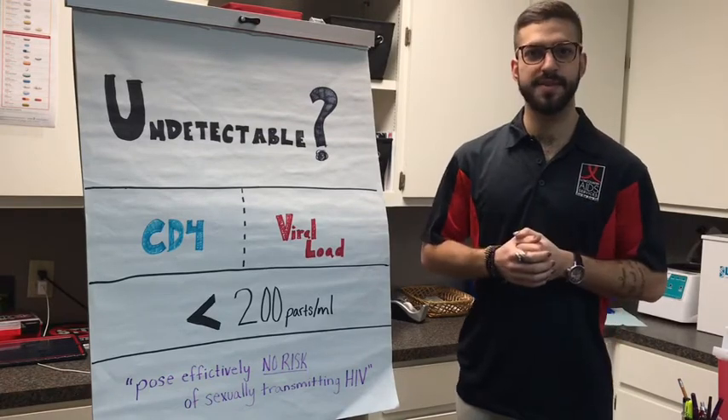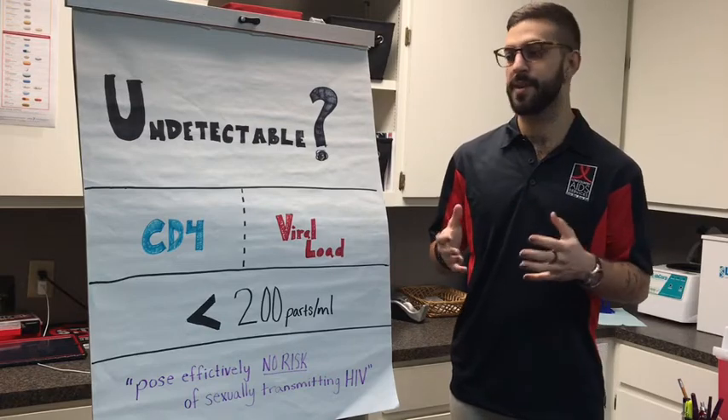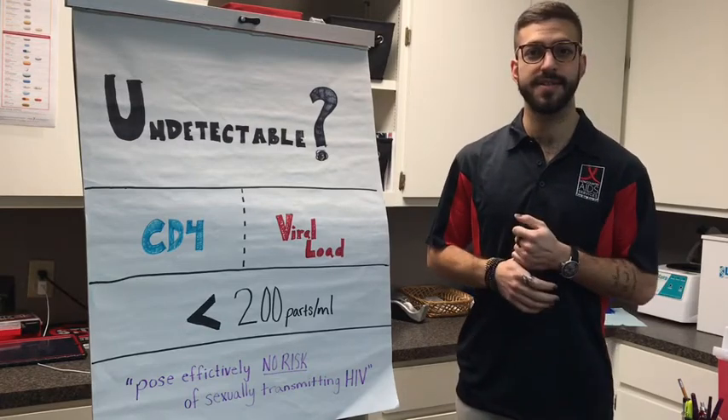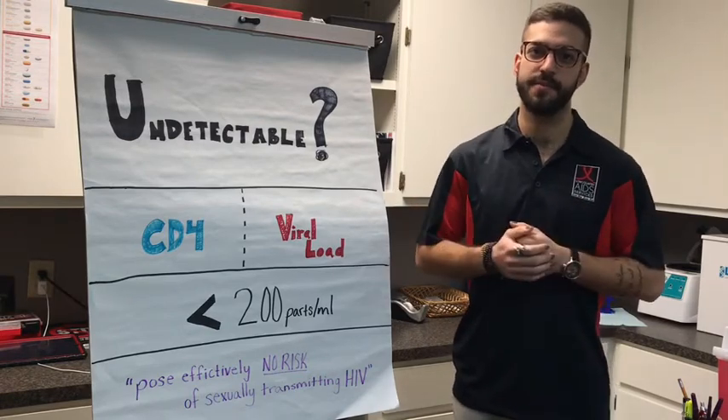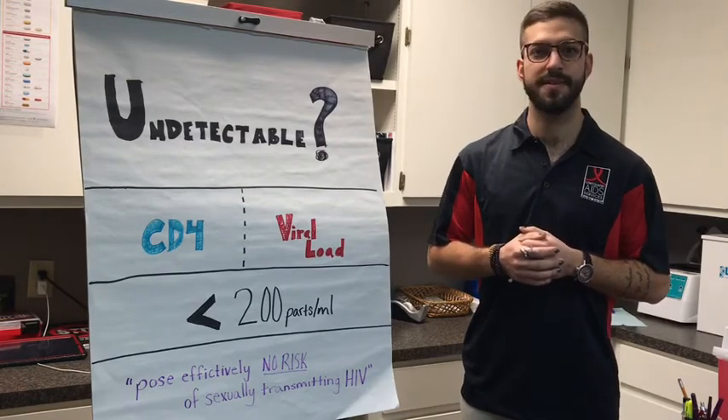This is a topic that can be a little bit confusing, and if this isn't fully registering with you, please feel free to give us a call at the office. We're happy to walk you through that information, as well as any other safer sex practices that we can help you with.